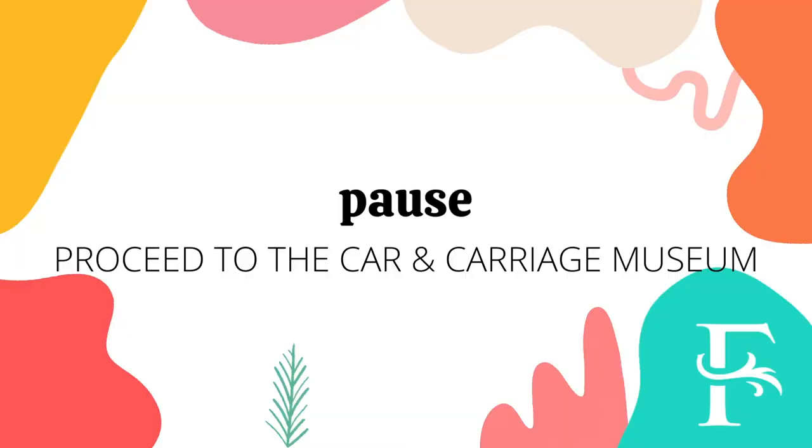The Frick Art Museum opened in 1970 to house the personal art collection of Helen Clay Frick and portions of her father's art collection. Today the museum also features rotating special exhibitions from around the world.